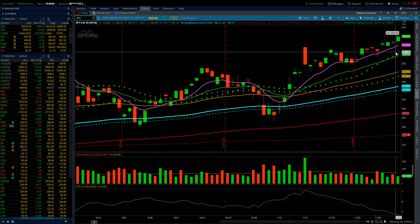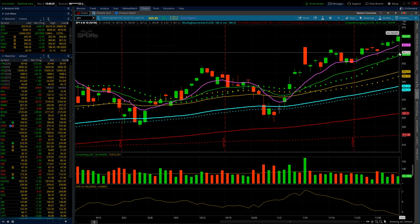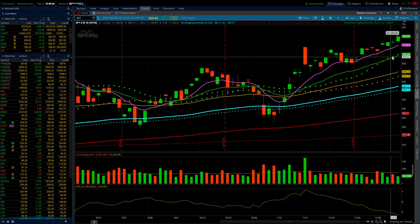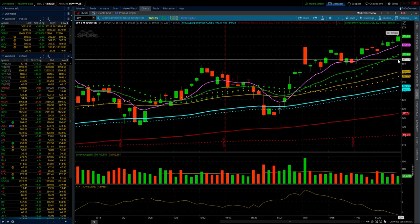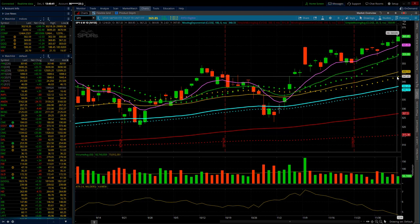If we get that breakdown, there is certainly a decent-size air pocket below us. We haven't had any type of selling going back into October. If we break the 8 EMA going into next week on the downside, the next area of support below that level would be the 20-period moving averages — both the simple and the exponential — which are the green lines down below, currently sitting just below the 360 level. That'd be our next area of support. Down below that, another decent-size air pocket all the way down to the 50-period moving averages, which are the yellow lines on my chart.